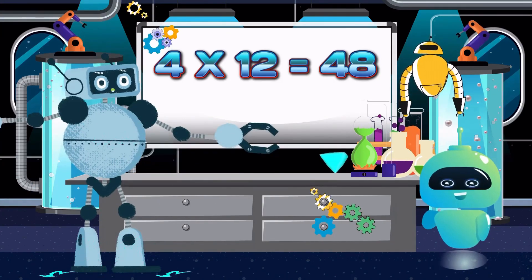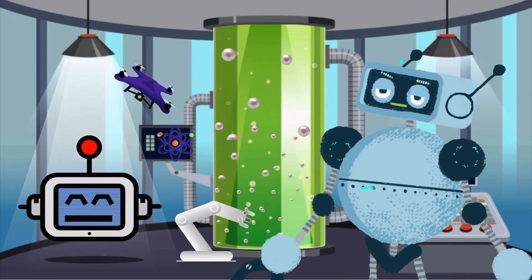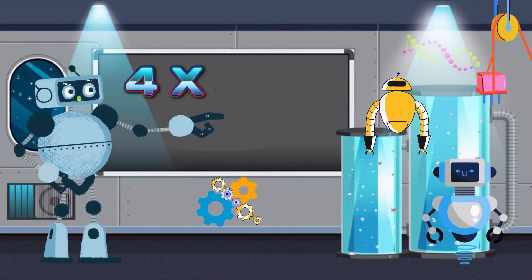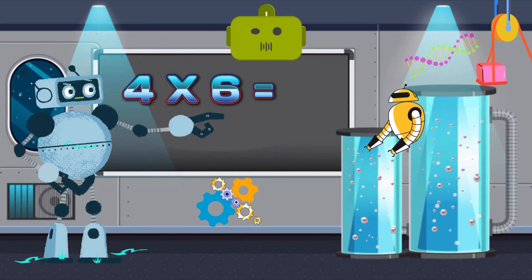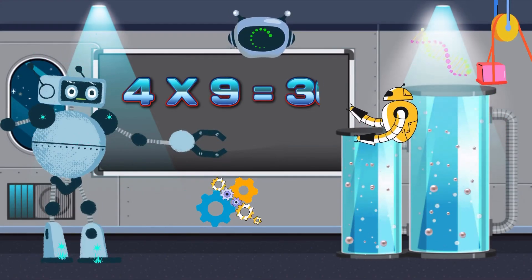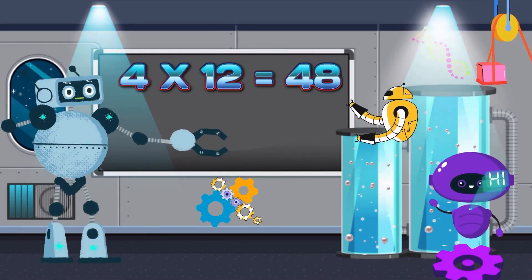Time for a quick recap. Let's crank up the speed this time. Let's begin. Four times one is four. Four times two is eight. Four times three is twelve. Four times four is sixteen. Four times five is twenty. Four times six is twenty-four. Four times seven is twenty-eight. Four times eight is thirty-eight. Four times nine is thirty-six. Four times ten is forty. Four times eleven is forty-four. Four times twelve is forty-eight.